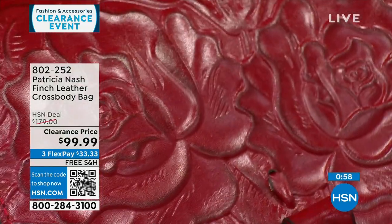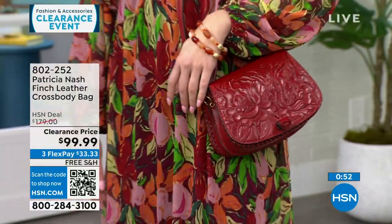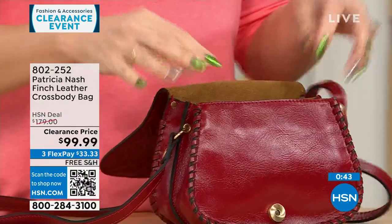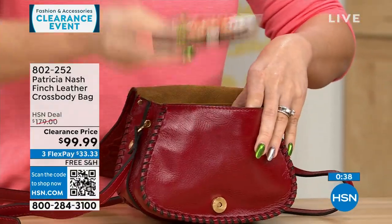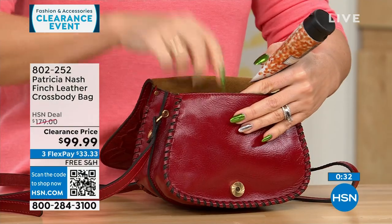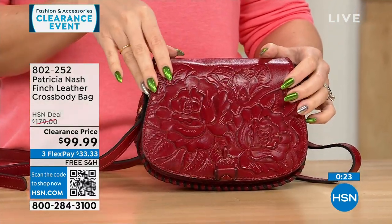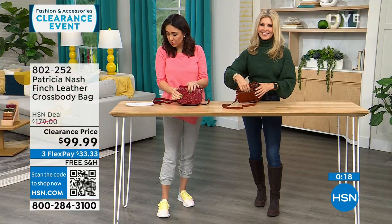There's a full cell phone inside — a full size big phone fits perfectly with additional room. We've got hand sanitizer in the gusseted slip pockets, full lotion, some concealer, some lip gloss. It is smaller, but it's not so small you can't get anything in. There's that magnetic snap closure. This beautiful tooling that Patricia Nash is known for — this is under $100 to get this one home.